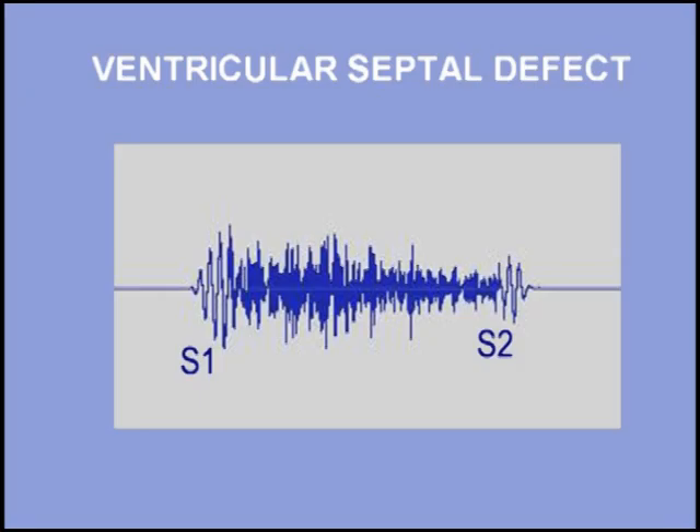The murmur of a ventricular septal defect is holosystolic and often accompanied by a palpable thrill. Listen to a patient with a ventricular septal defect. I will start with three beats and then add the murmur.